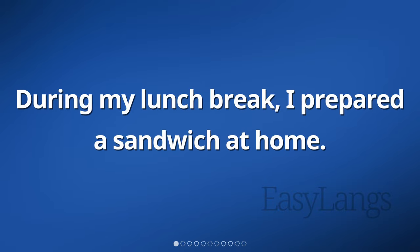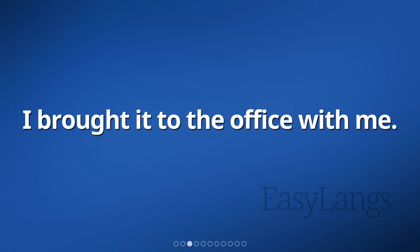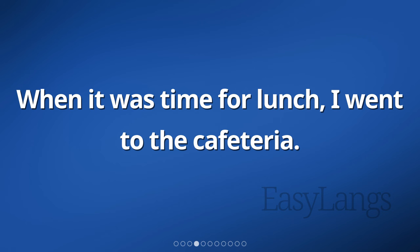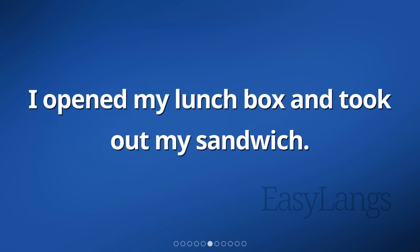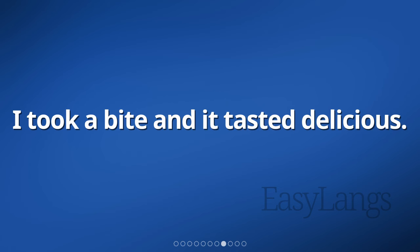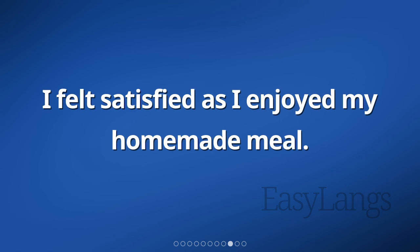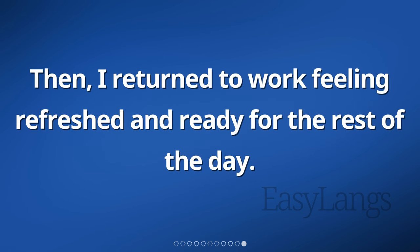During my lunch break, I prepared a sandwich at home. I carefully packed it in my lunchbox and brought it to the office. When it was time for lunch, I went to the cafeteria, found a table, and sat down. I opened my lunchbox and took out my sandwich. It was filled with fresh vegetables and slices of ham. I took a bite and it tasted delicious. I felt satisfied as I enjoyed my homemade meal. After finishing, I cleaned up my lunchbox and returned to work feeling refreshed and ready for the rest of the day.